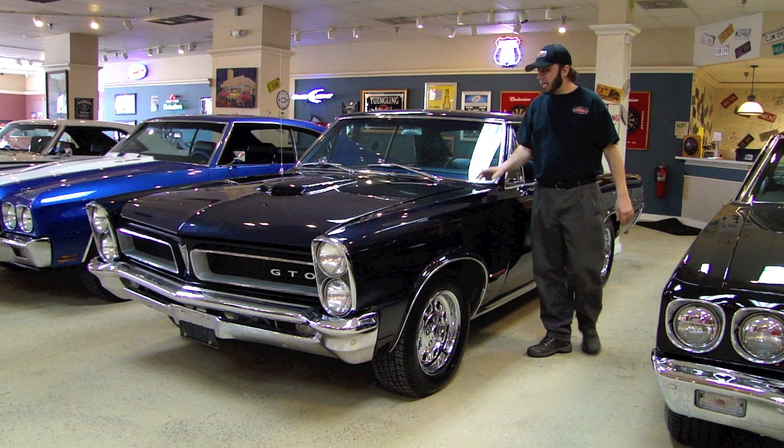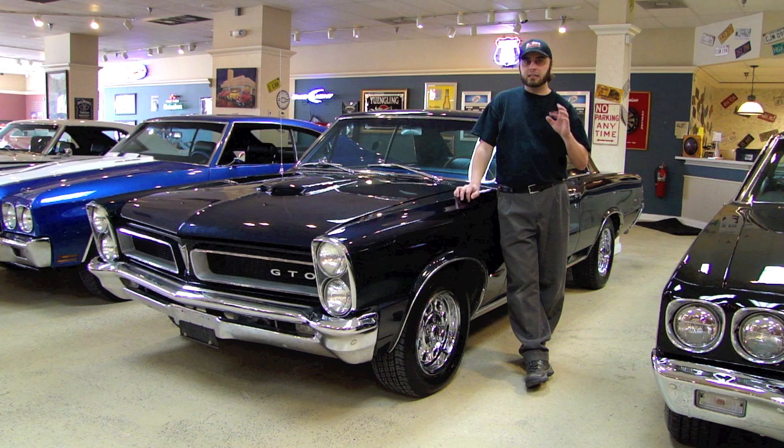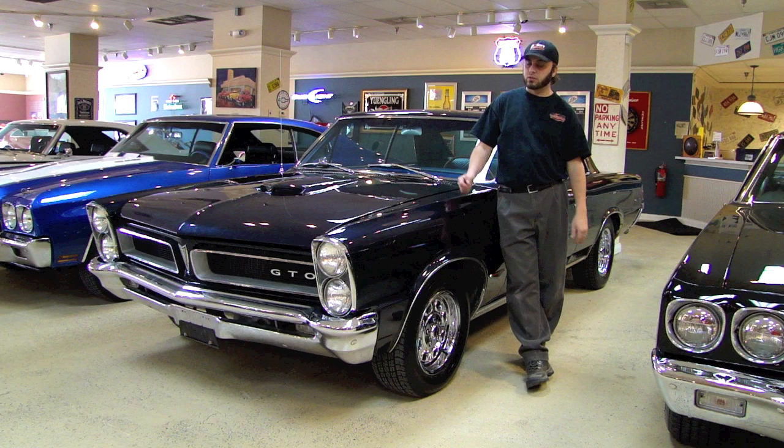What I want to show you today is a 1965 GTO. A lot of the '65s that you find are clones or tributes, because in '65 it wasn't actually a 1965 GTO — it was a Pontiac with a GTO option. They didn't actually start producing an actual GTO with a VIN code for GTO until 1966.